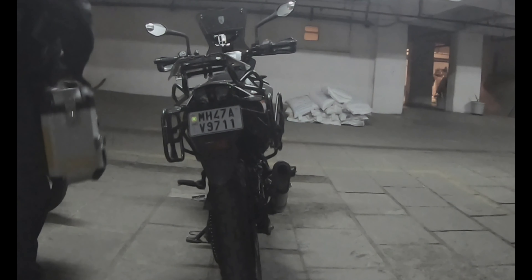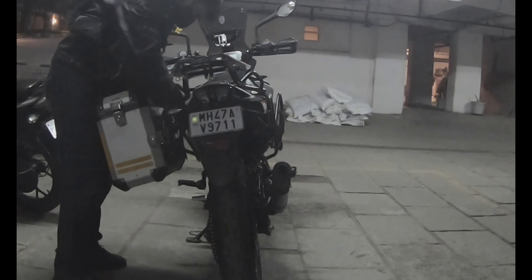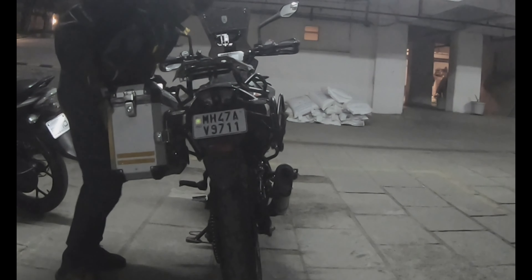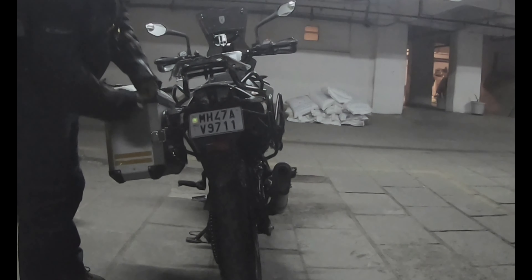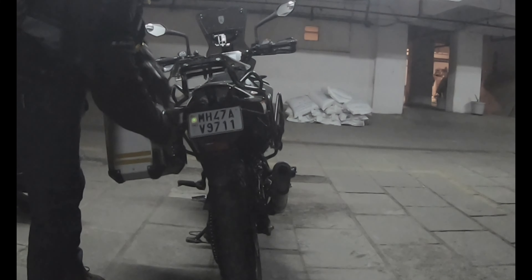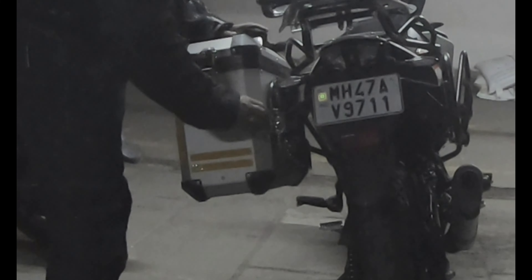Mounting the panniers on the motorcycle is a very simple affair and takes just around 2 minutes. The top box and pannier mounts have been designed, developed, and executed for the Adventure 390 by SNS Customs.